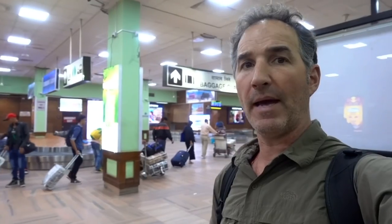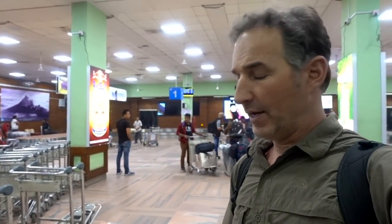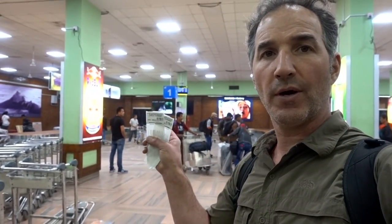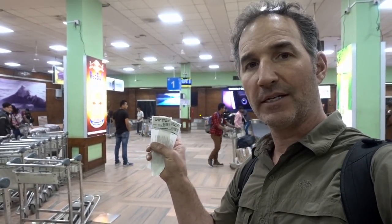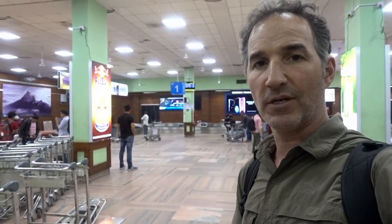Now I'm down in the baggage arrival hall. Bags come out and there are carts right here that are free to take and use. It's really important that you also have your baggage claim tickets. If you don't have them they can give you a hassle, so keep those in a convenient place.